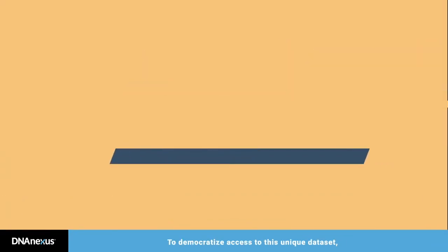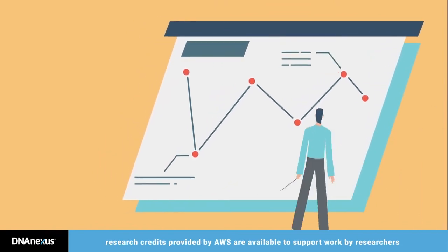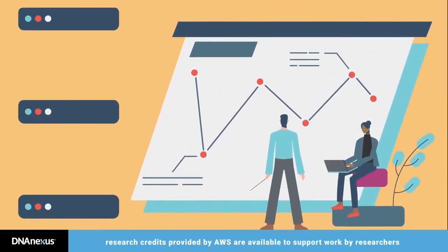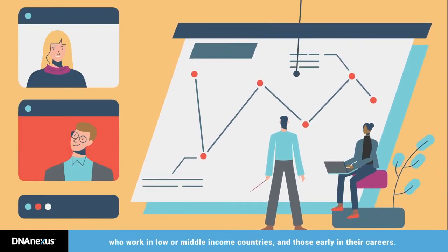To democratize access to this unique dataset, research credits provided by AWS are available to support work by researchers who work in low- or middle-income countries and those early in their careers.